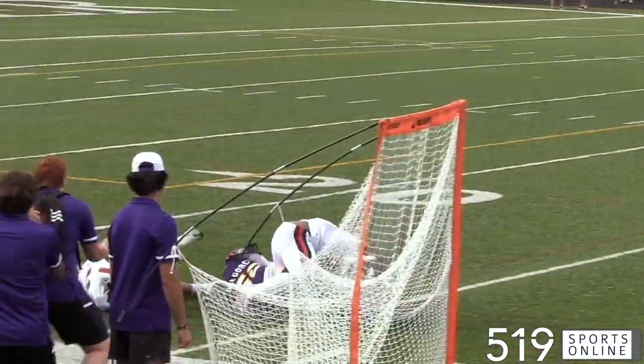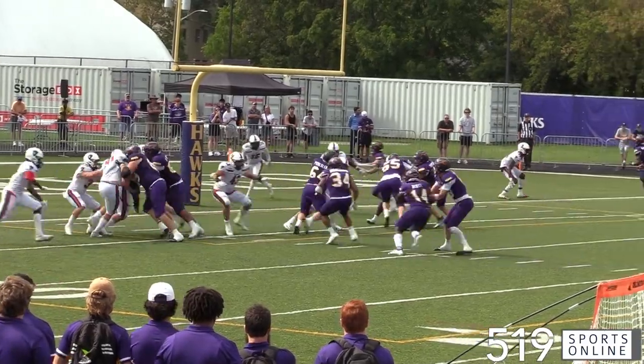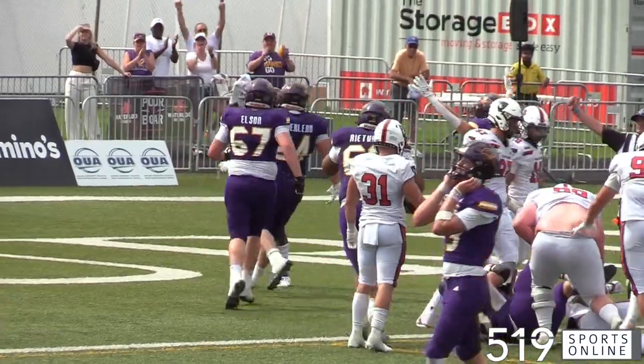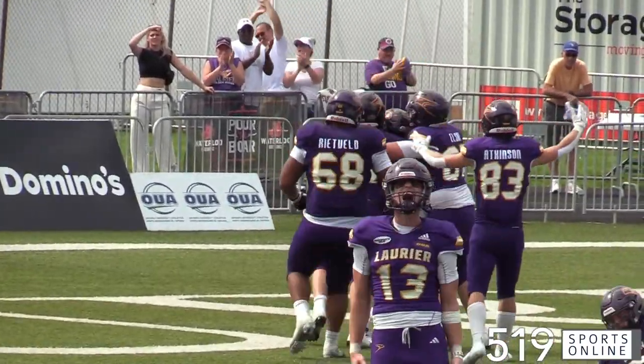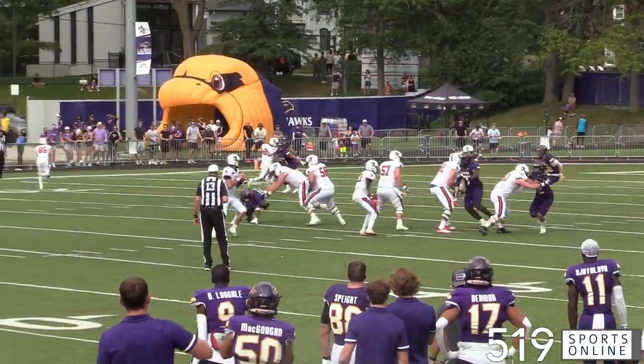The Hawks with solid field position capitalize on the turnover. Out comes the offense — it's a handoff to Quinton Scott and he's going to score on a five-yard run. Scott gives Laurier an 11-point advantage with 2:30 left in regulation.